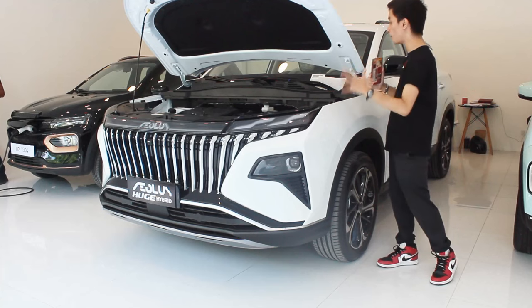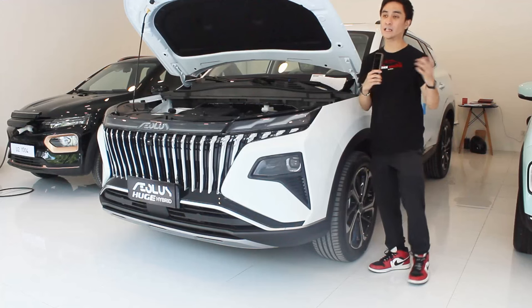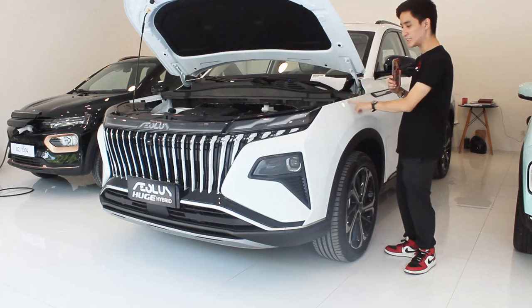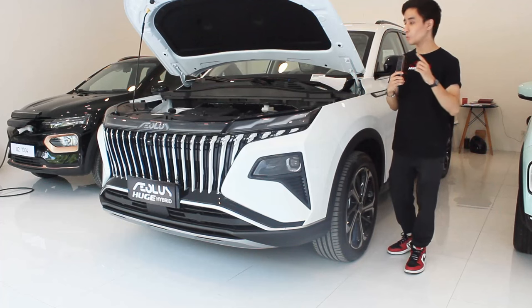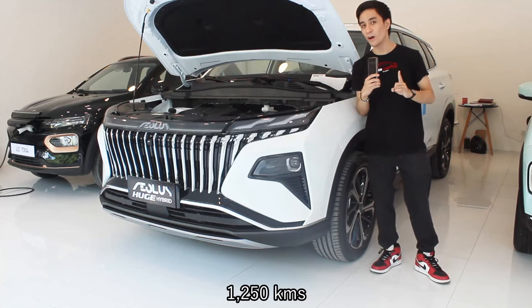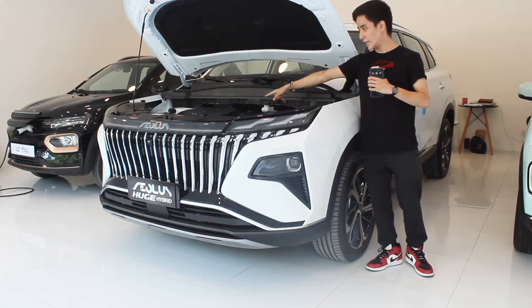With the size of this being a compact crossover, this is a direct rival to the GWM Haval H6 Hybrid — I have a full review of that on my channel, and that is one of the best hybrid vehicles in our market right now. Being a hybrid vehicle, the range is pretty immense too. With the electric motor combined with fuel, you have a total range of 1,250 kilometers, which is pretty insane.